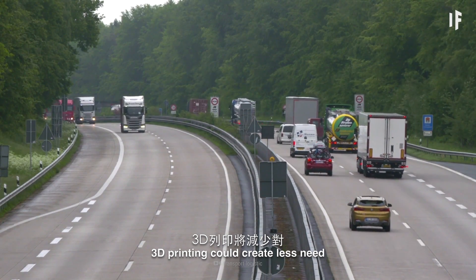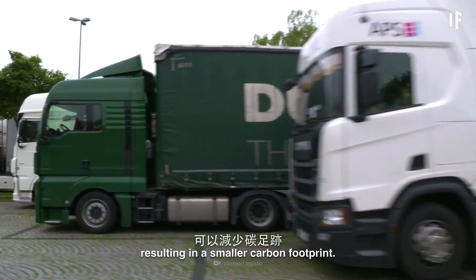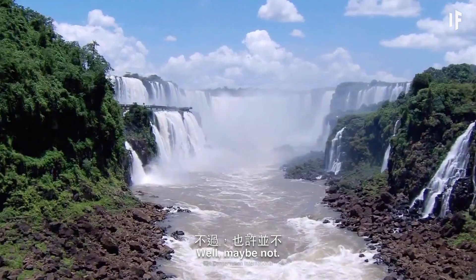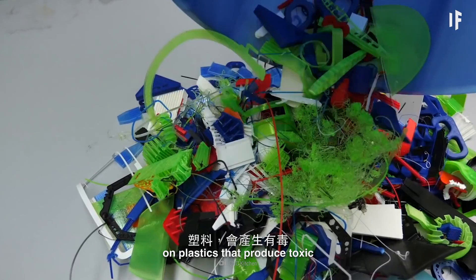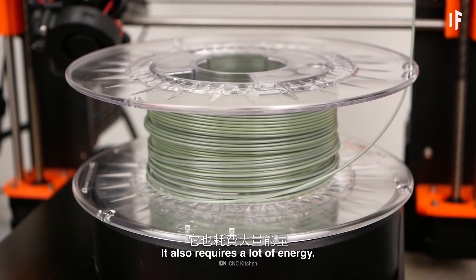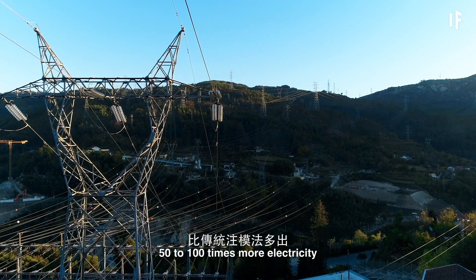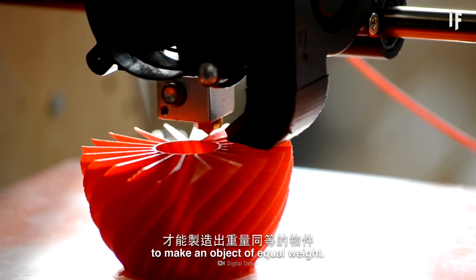What would the impact be on the environment? 3D printing would create less need for transportation and distribution, resulting in a smaller carbon footprint. Well, maybe not. 3D printing currently relies primarily on plastics that produce toxic by-products and fumes. It also requires a lot of energy — some 3D printing processes call for 50 to 100 times more electricity than traditional injection moulding methods to make an object of equal weight.